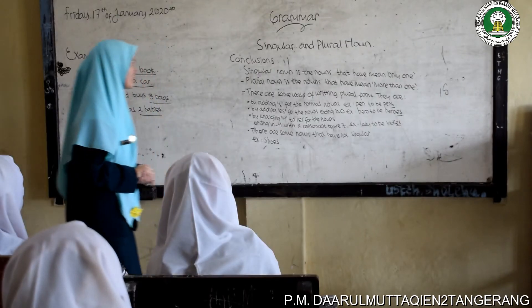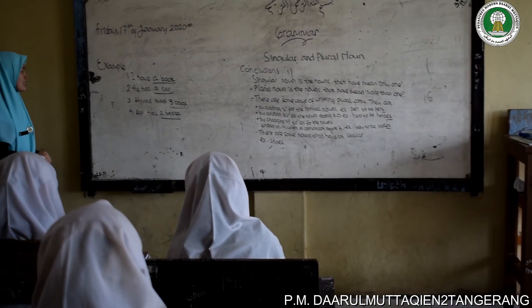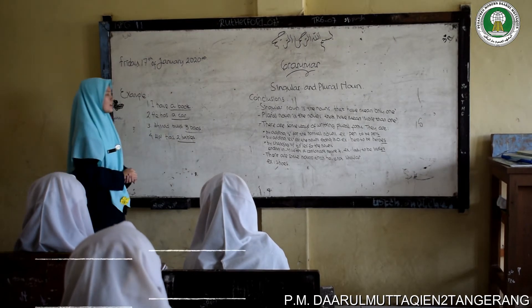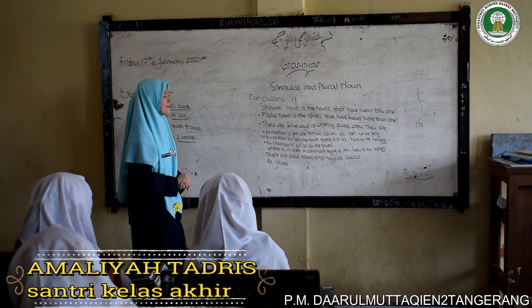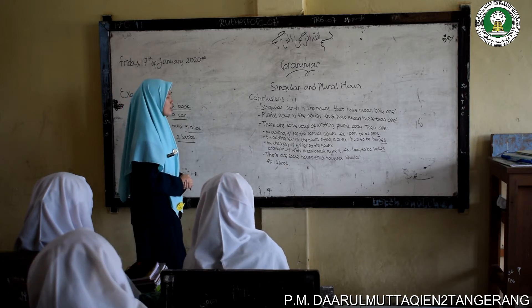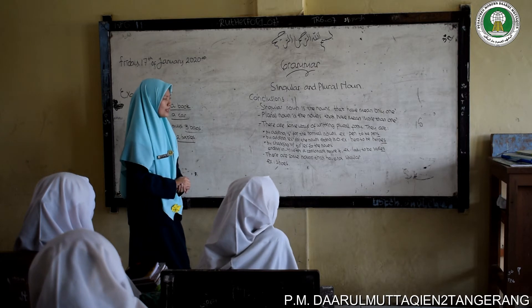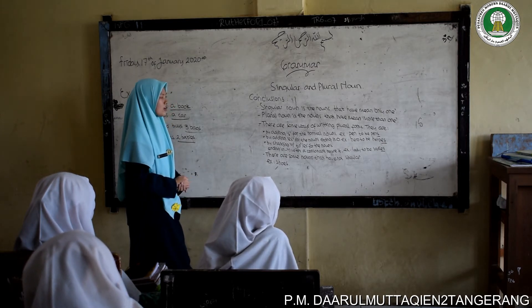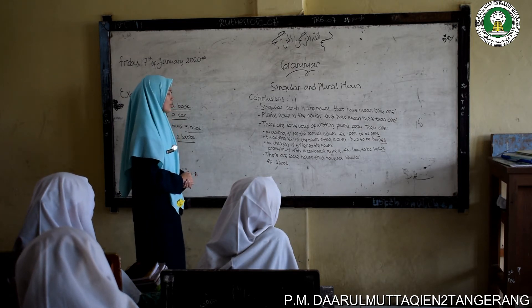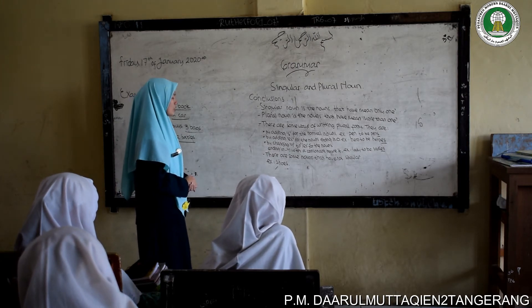Now I want to read what I have written on the whiteboard. Listen to me well. Grammar: singular and plural noun. Examples: First, I have a book. Second, he has a car. Third, Ahmad has three bags. Fourth, Alpi has two babies. Conclusions: Singular noun is the nouns that have mean only one. Plural noun is the nouns that have mean more than one. There are some ways of writing plural form: by adding S for normal nouns — e.g., pen to be pens; by adding ES for nouns ending in O — e.g., hero to be heroes; by changing Y to IES for nouns ending in Y with a consonant before it — e.g., lady to be ladies. There are some nouns that have no singular, for example: shoes.